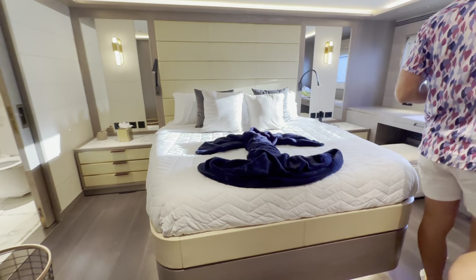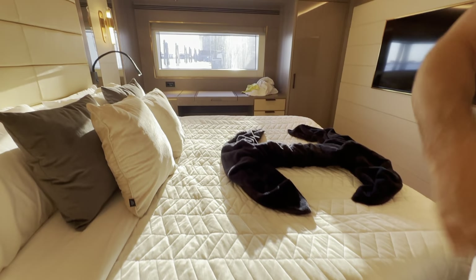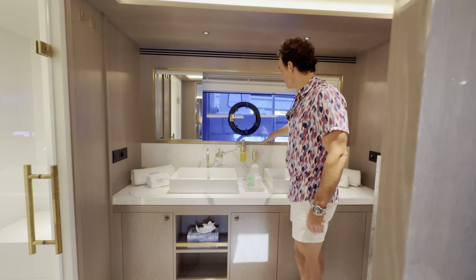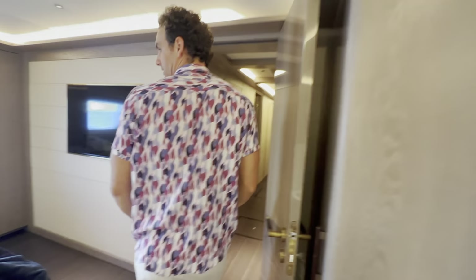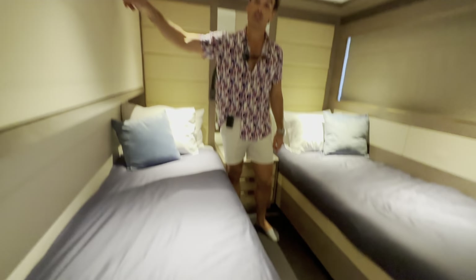Let's head over to VIP cabin number one — it's a full-beam VIP. As I mentioned, there are enormous hall windows, light flowing through, and high ceilings even down below. We also have a very large his-and-hers basin setup with those beautiful hall windows, along with portholes if you want fresh air. There's also a nice rainfall shower, and all the TVs are flush-mounted maintaining that contemporary look.